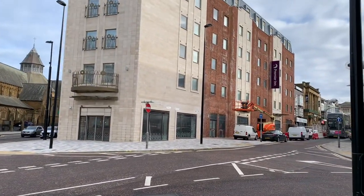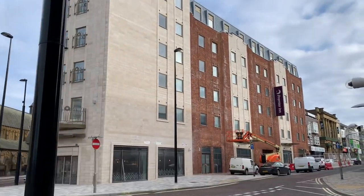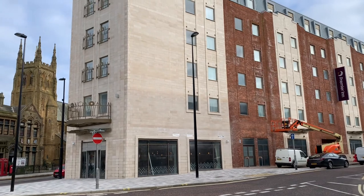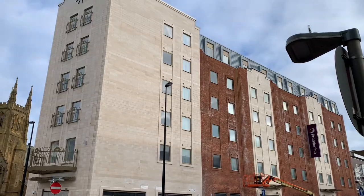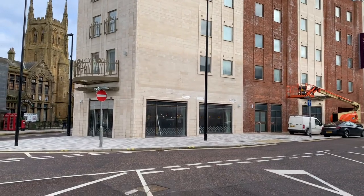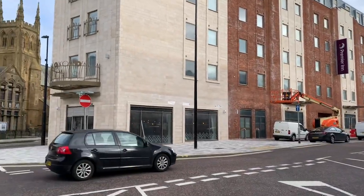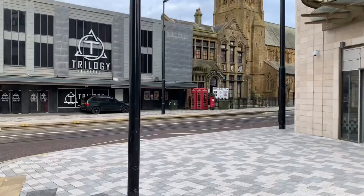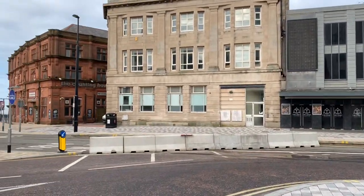This is the Premier Inn, built on the site of Yates' which burned down some years ago. There is another video about the Yates' site being developed and photos of the site as it progressed on our Live Blackpool website — I'll put the link in the description below.